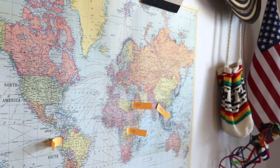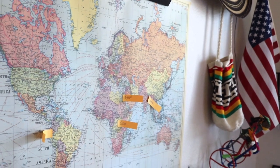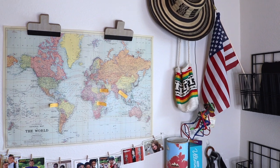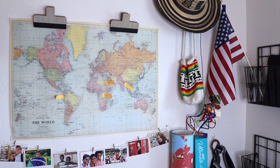The world map is by Cavallini Paper Company. I hung up my husband's sombrero volteao, a traditional hat and one of Colombia's most traditional symbols, along with two of our traditional bags or mochilas.